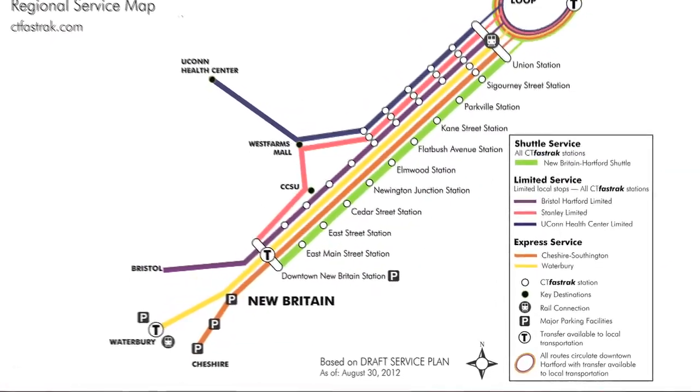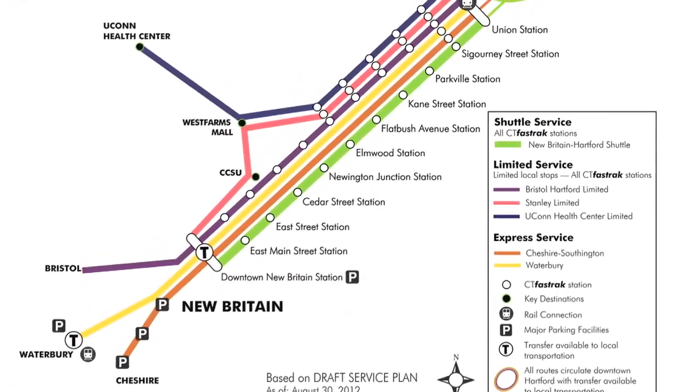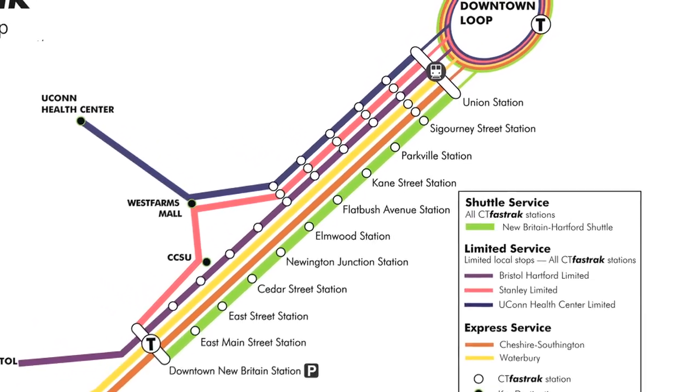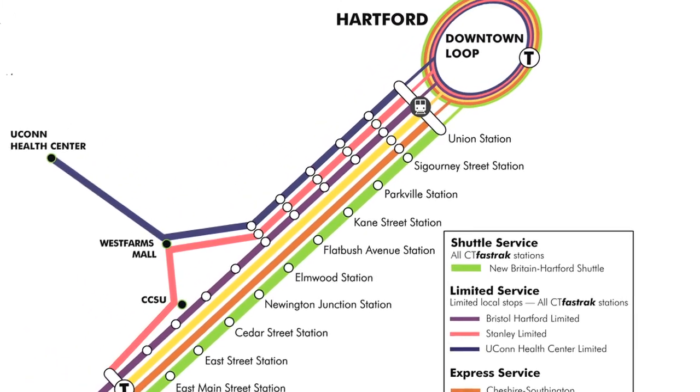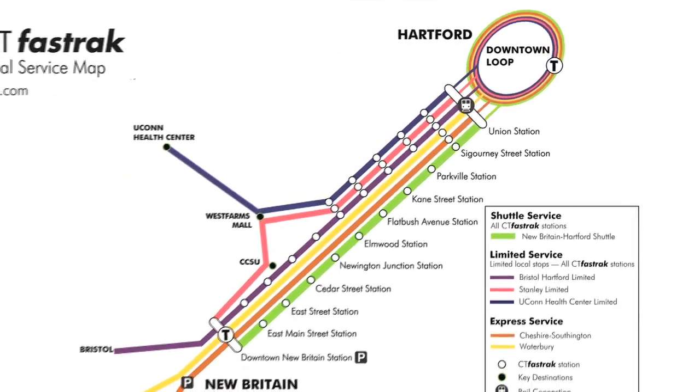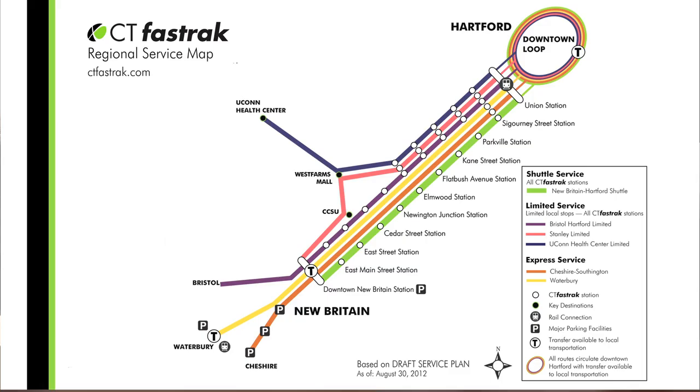Interestingly, we will have connections with potentially three stations on that line from CT Fast Track — obviously the downtown Hartford Union Station that's there now, as well as future planned stations at Newington Junction and at West Hartford, where you could make a transfer from CT Fast Track right to the train. So you can take the bus to the train station and get down to New York or up to Boston.